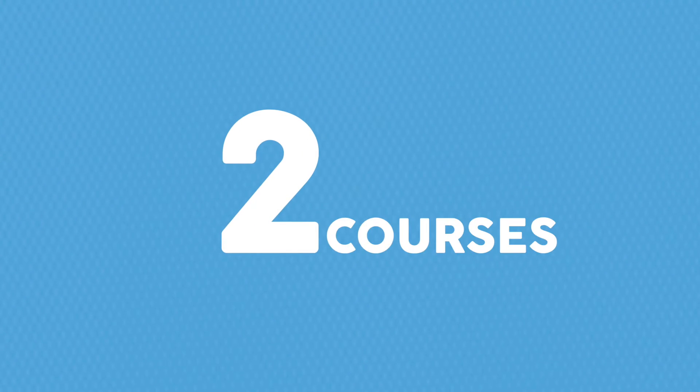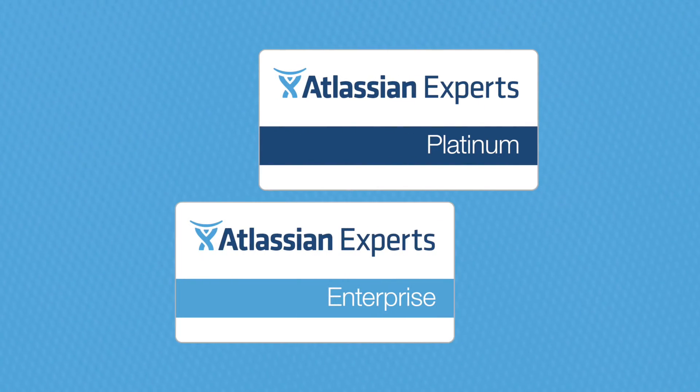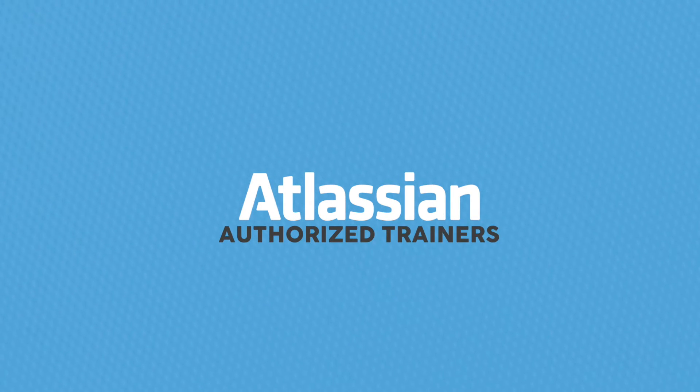Two days, two courses, one JIRA software super user. That's you! Learn from the Atlassian Platinum and Enterprise experts at Clearvision. Our Atlassian authorised trainers will take you through the fundamentals to super user status over the course of two days.